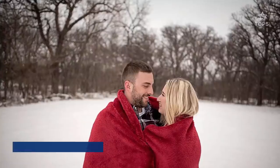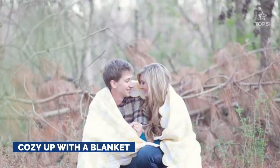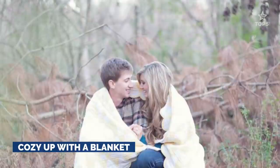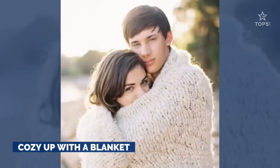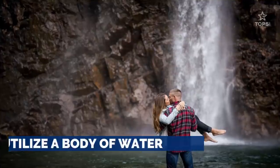Take one of your favorite pastimes — cuddling — and try it on for size in a different setting. Sharing a layer expresses the vulnerability and light, sweet, rarely seen side of your relationship.